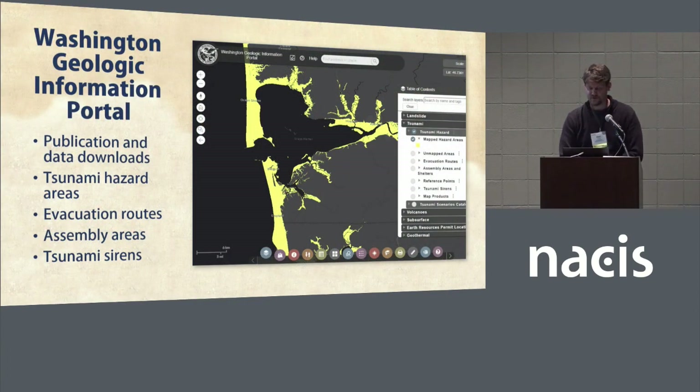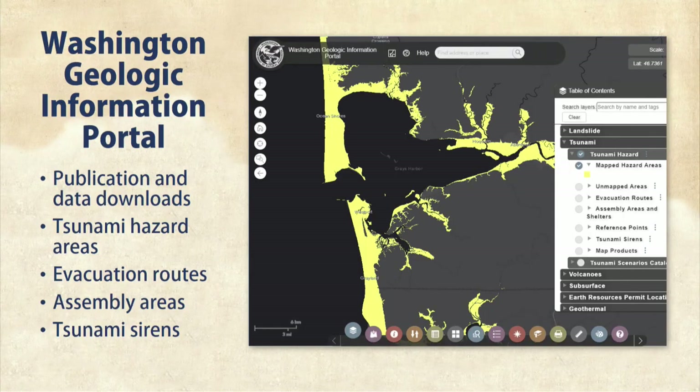We also provide an avenue to view and download our tsunami data and publications through our geologic information portal, where we host much of our information.